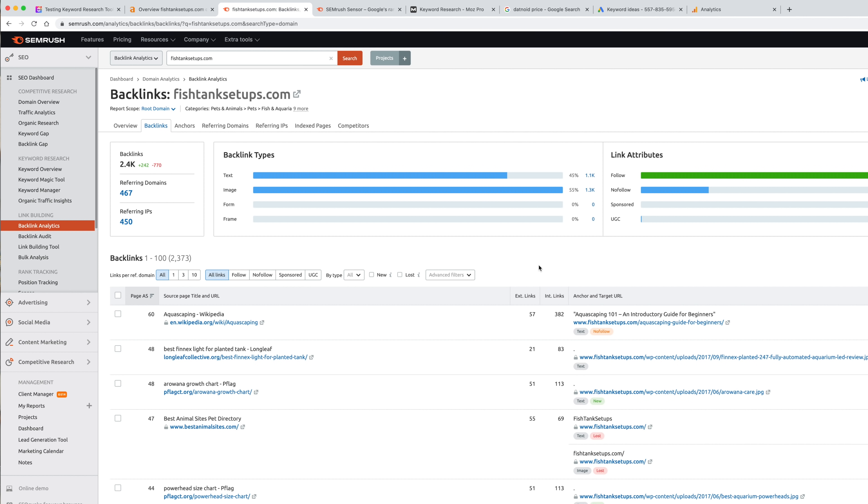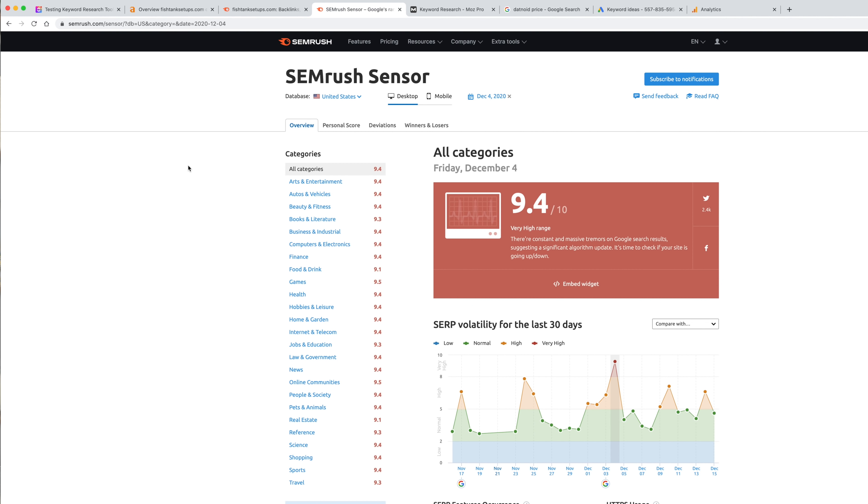Another cool feature in SEMrush is the SEMrush Sensor. This looks across different industries and shows volatility. You can see here that on Friday December 4th, right after a big algorithm update, volatility was very high — it's out of 10. You can see it was totally across the board, not that one industry was particularly hit with wild swings. It wasn't just one industry being hurt or benefited — it was really across the board. It's a neat place to check when there is an algorithm update and you're starting to see traffic swings.